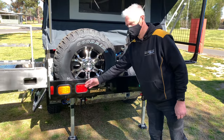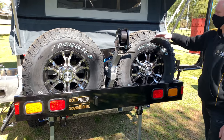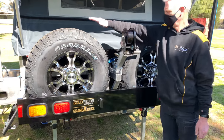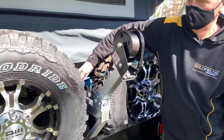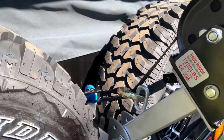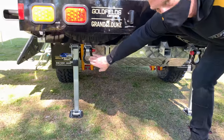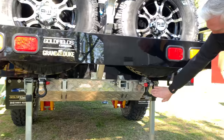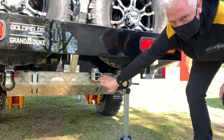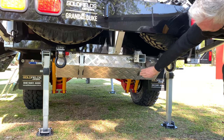The rear of the Grand Duke has many features such as LED lights, LED number plate lights, two full-size spare wheels, a roller to help you pull down your camper, a heavy duty hook, and a hand winch. You've got two four-wheel drive tow points, a bike rack mount, and a 120 litre water tank with checker plate guard.